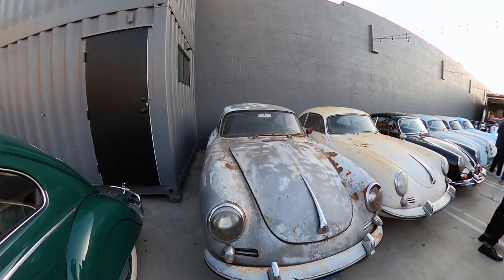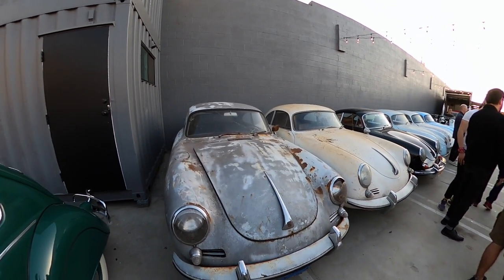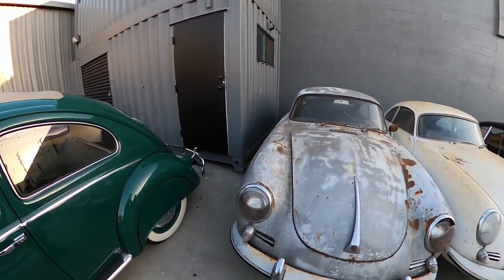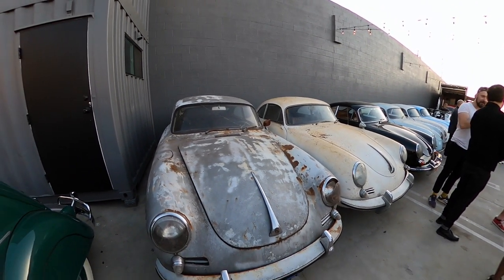If you haven't subscribed to the channel, make sure to do that so you can stay up to date with all the newest content. Starting off with this row here, we got some quite patinaed cars. It's actually kind of cool seeing them not restored because you have these nice restored ones — this one's a Volkswagen Beetle, very nice — but there's something about the patina look that's actually kind of cool.